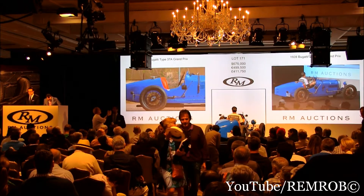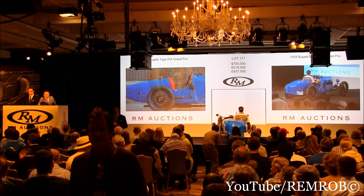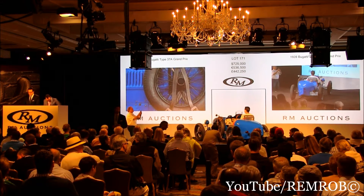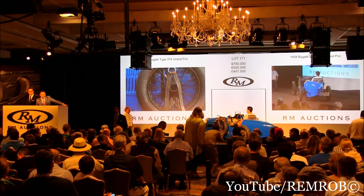Now $700,000. Thank you. At $700,000, we'll have $725,000. Est-ce que j'ai $725,000? $725,000, thank you. $750,000 now. $750,000, thank you. $775,000. At $750,000, $775,000.